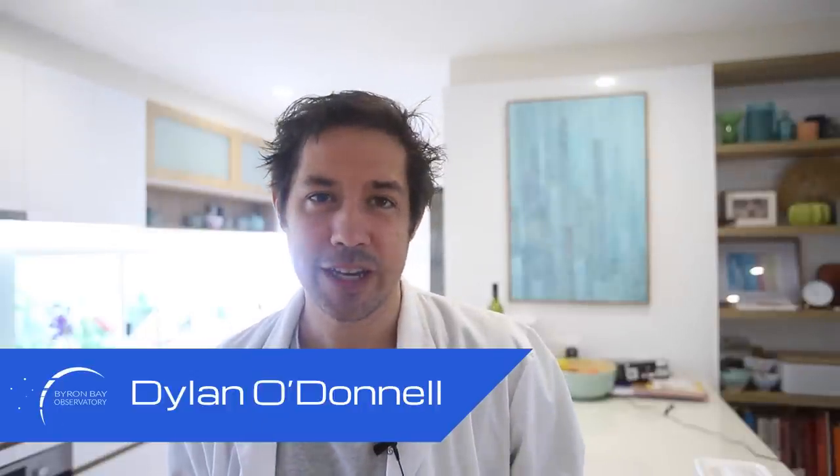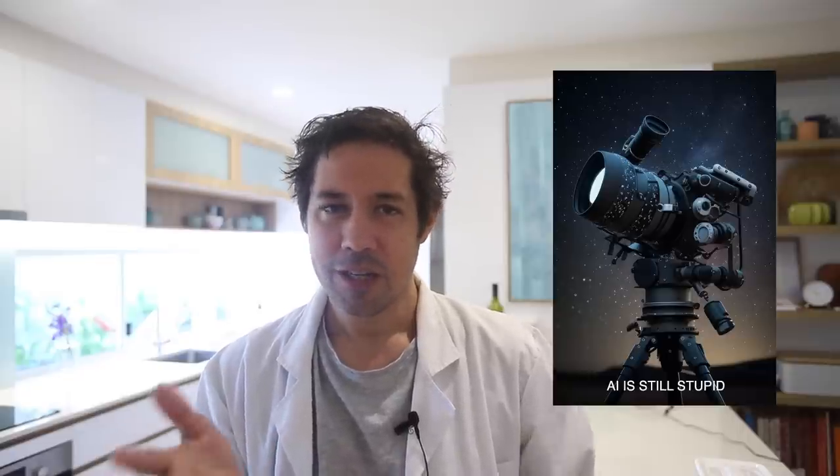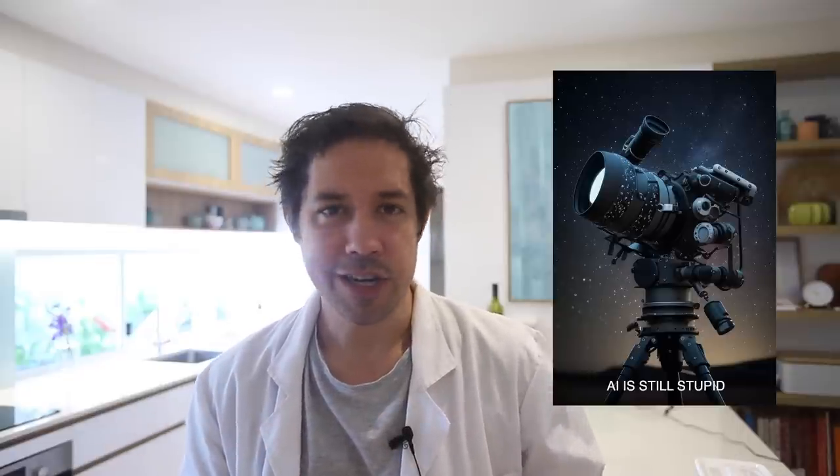G'day, Dylan from the Byron Bay Observatory here. I know you've seen the title and you're thinking, what are you talking about? Boo hoo, Mr. Observatory man. And I get that - having an observatory is great. But if you don't have an observatory, if you're one of those people who actually knows how to set up their equipment from night to night, you can polar align like a ninja in the dark, level and configure and focus and do everything manually before the automation kicks in - you guys are the hardcore astronomers of the group, not like us lazy observatory people.